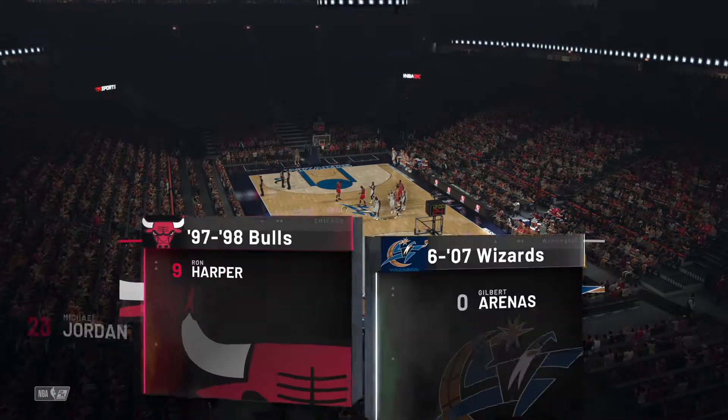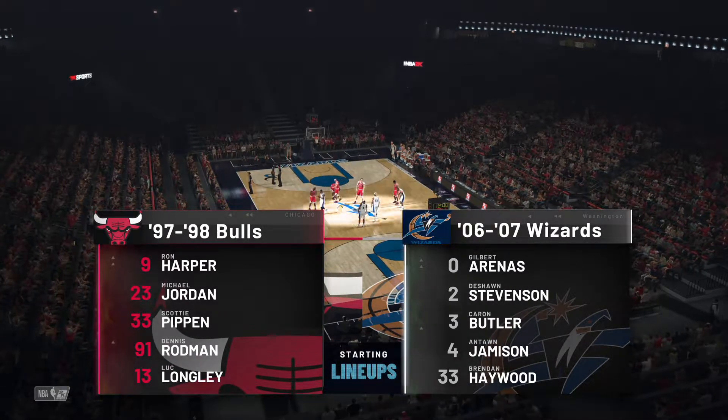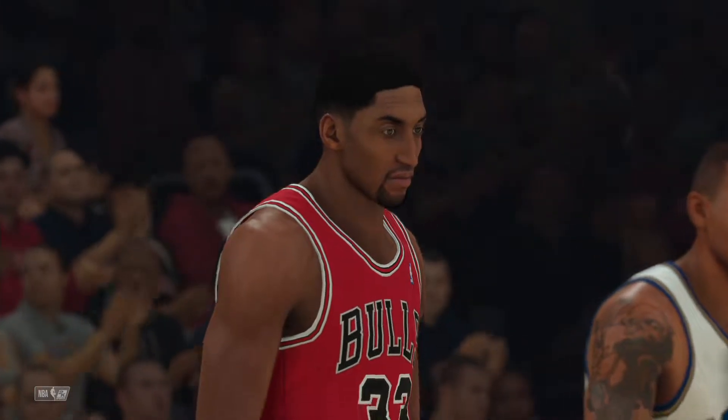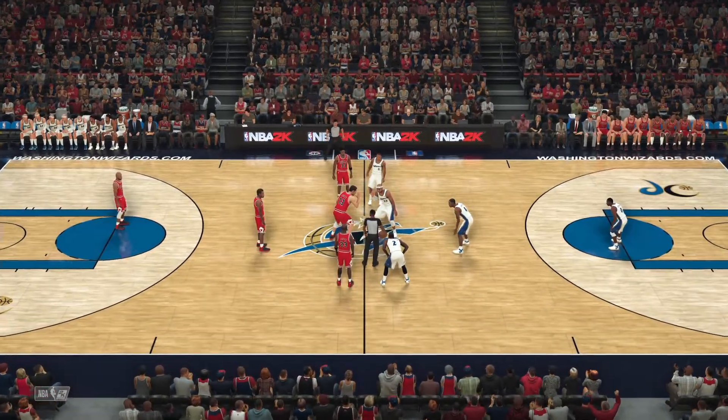Welcome to Wednesday night's NBA action here on 2K Sports. I'm Brian Anderson along with Grant Hill and Brent Berry, our distinguished analysts, and Allie LaForce on the sidelines. It's the Chicago Bulls taking on the Washington Wizards.